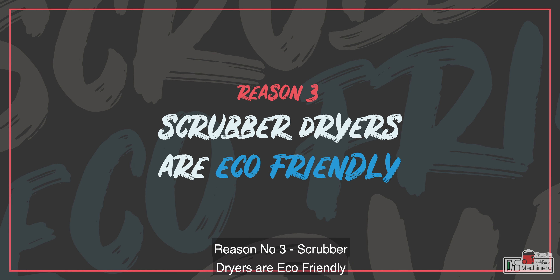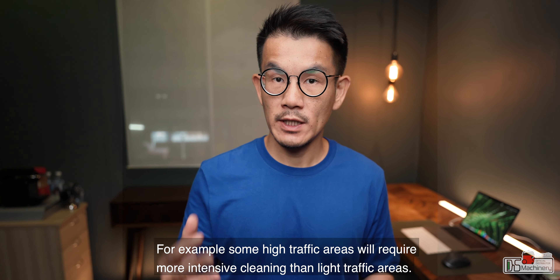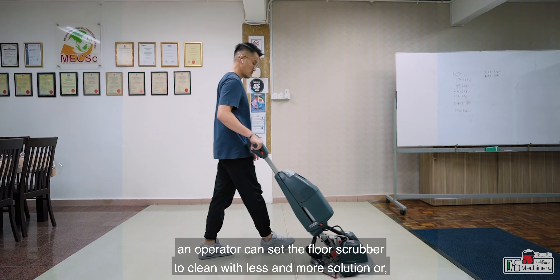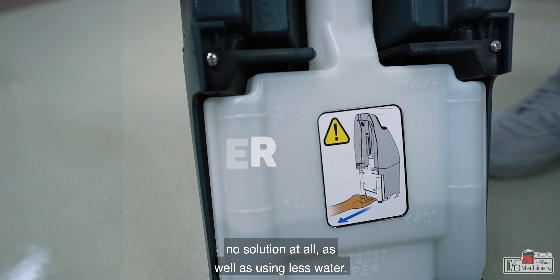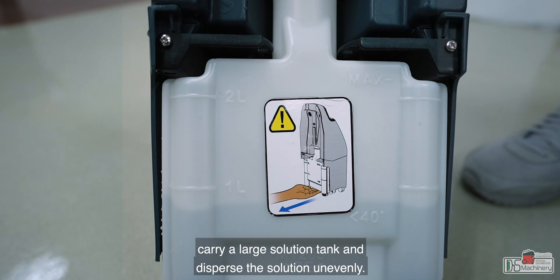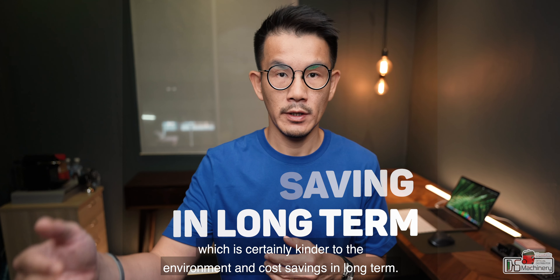Reason number three: scrubber dryers are eco-friendly. Today's advanced scrubbing machines offer a more flexible approach to floor cleaning, where the operator has control over the amount of water or chemical being used. For example, some high-traffic areas would require more extensive cleaning than a light-traffic area. Instead of applying a uniform one-size-fits-all cleaning solution, an operator can set the floor scrubber to clean with less or more solution, or no solution at all. An optimized scrubber dryer also provides optimized solution dispersion, so the machine remains light and nimble without carrying a large solution tank.